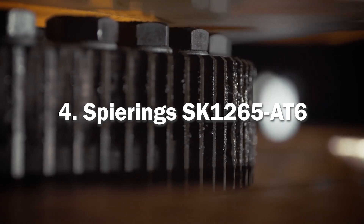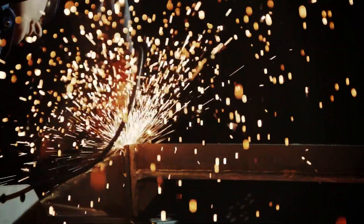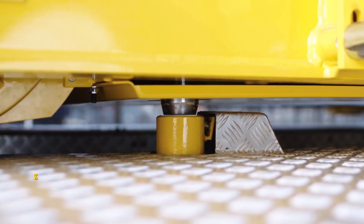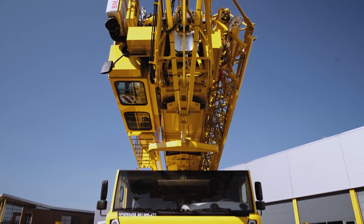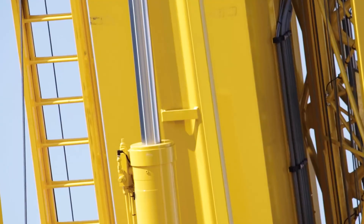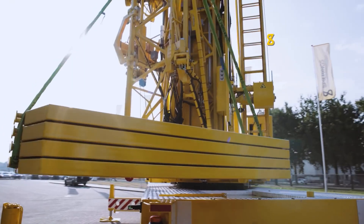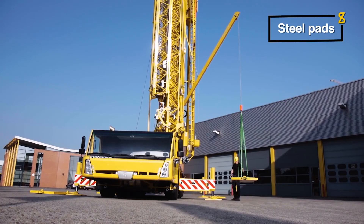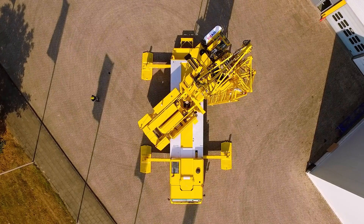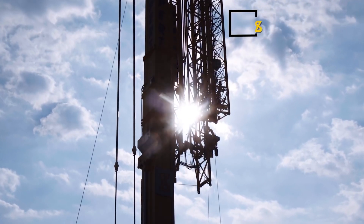Next up, the Spearings SK1265-86. It is a type of mobile tower crane manufactured by Spearings, a Dutch company known for its innovative crane designs. With 6 axles and a maximum load capacity of up to 10 tons, and despite its size and power, it is designed to be quickly and easily set up, making it highly versatile for a range of construction projects. One of the most distinctive features of the SK1265-86 is its integrated tower, which allows for a maximum hook height of about 64.2 meters. Moreover, the jib length is 60 meters, providing the crane with a large working radius.